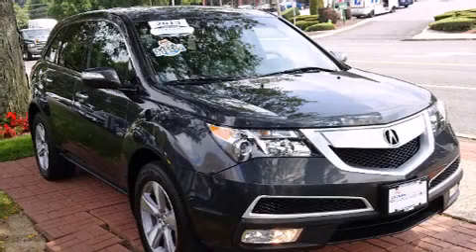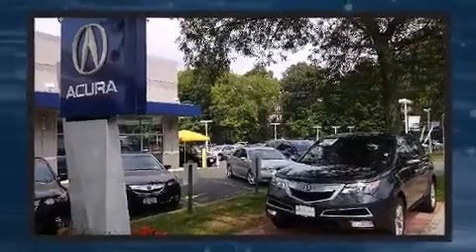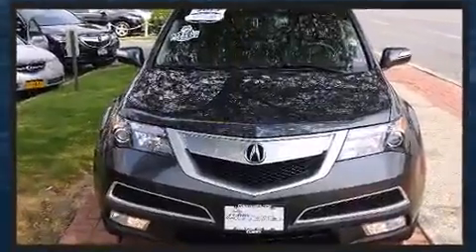Climb inside the 2013 Acura MDX. With fewer than 15,000 miles on the odometer, this SUV lines up eagerly against competing models, delivering the perfect blend of power, safety, and flair.